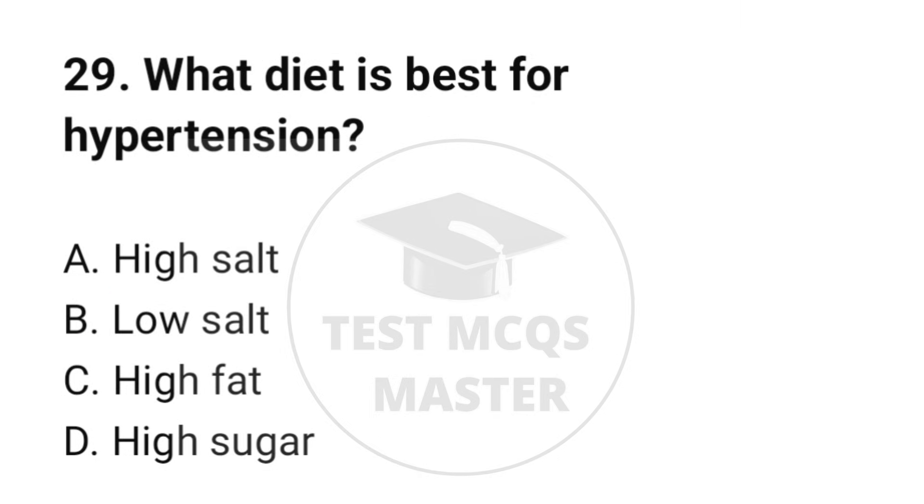Question number 29. What diet is best for hypertension? The correct option is B: Low salt.